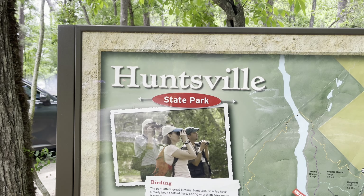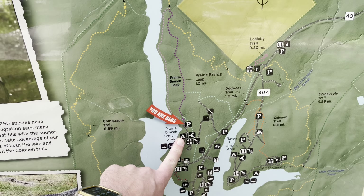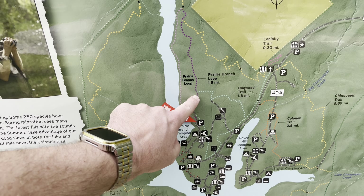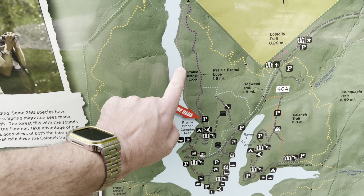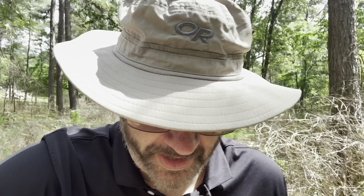We made it here to Huntsville State Park and we are right here at the trailhead for Prairie Branch Loop. We're parked right in here. We're going to head up the loop and then come back down along the lake, Lake Raven there. I know I said this was State Park number five, and that's technically true — this is our fifth unique State Park that we visited in 2024. But it is not our fifth visit — this is actually number six.